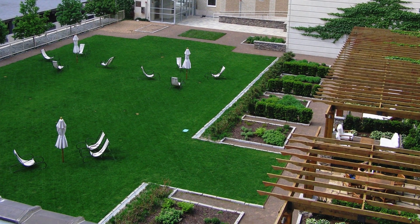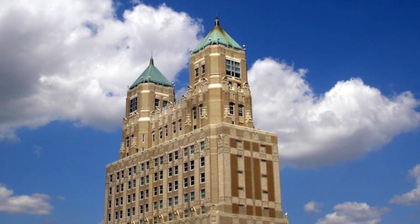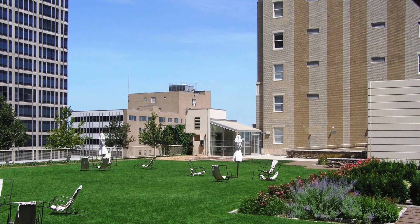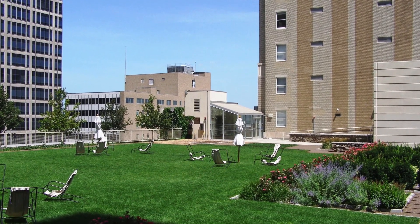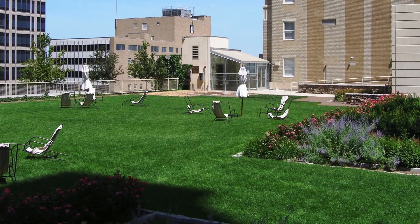Boasting twin spires atop 35 stories, 909 Walnut is Missouri's and the Midwest's tallest residential building outside of Chicago. Built in 1930-31 as the Fidelity National Bank and Trust Building, the multi-award winning 909 Walnut is on the National Register of Historic Places.